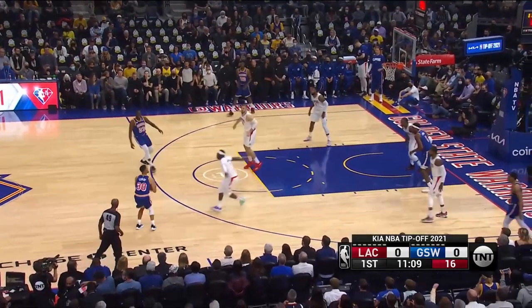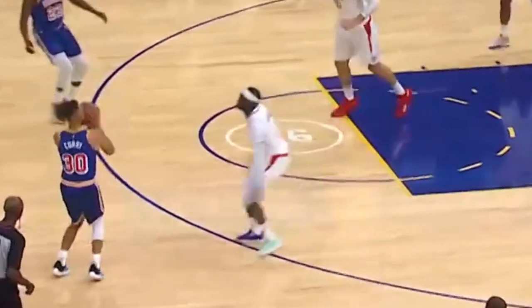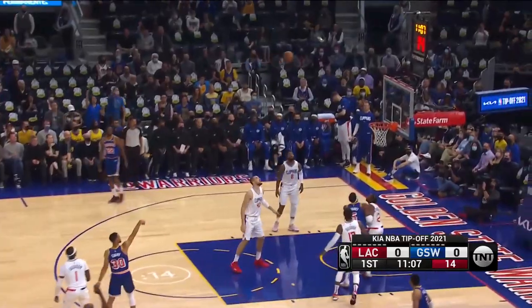This is how the game starts. Curry is well behind the three-point line on the first possession, and Reggie Jackson is scared and scrambles to contest the shot. Curry recognizes Jackson's forward momentum, puts a little pump fake, gets him in the air, and gets a wide open shot.